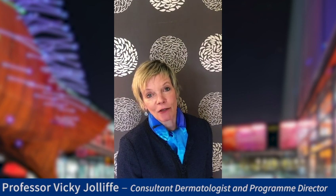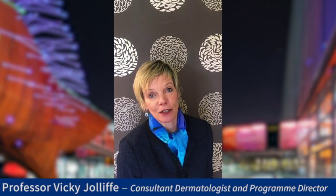Welcome to the Postgraduate Diploma in Clinical Dermatology. My name is Professor Vicky Jolliffe and I have the great pleasure of being the programme director for this programme, and we'd be absolutely delighted to welcome you to come and study with us.